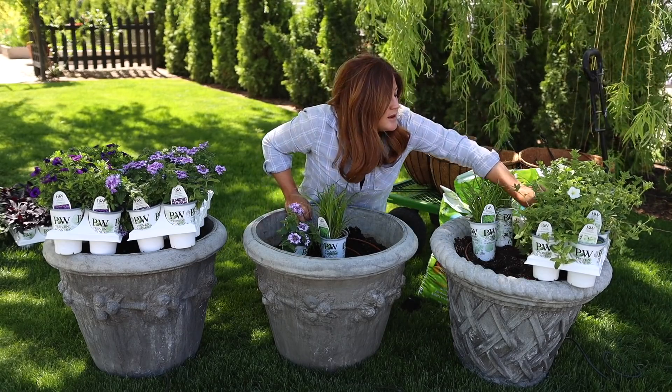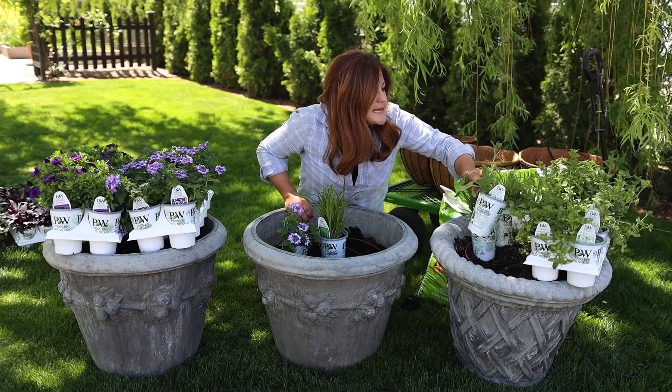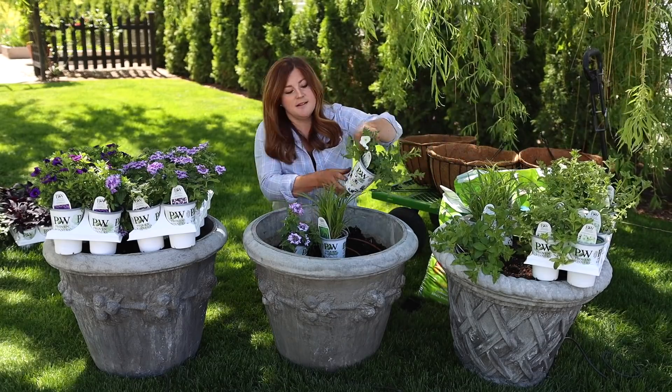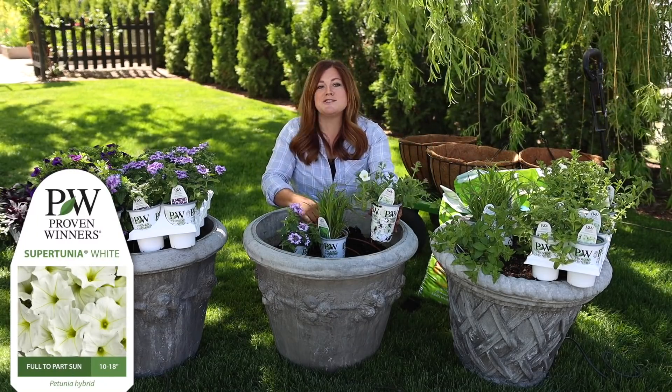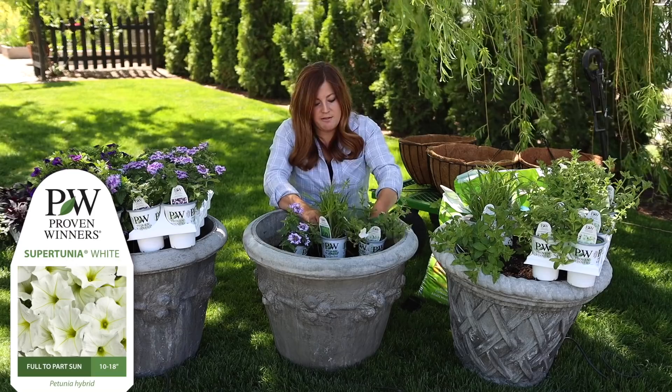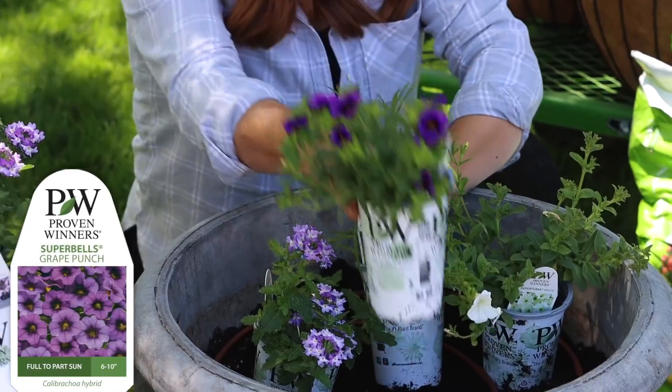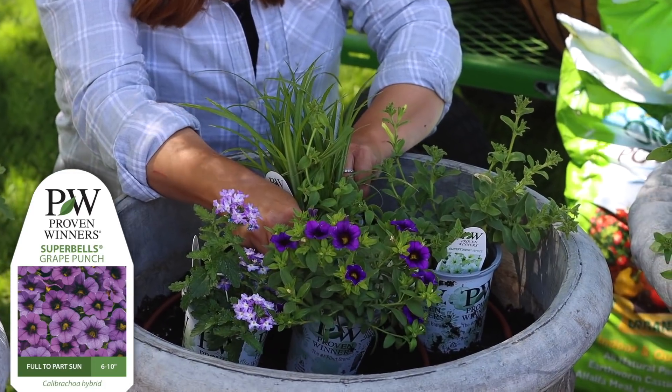The other plants in here don't have a ton of color on them yet because we're early in the season, but we've got Supertunia White — you all know how supertunias grow: really full and really gorgeous. And then we've got a Superbells called Grape Punch. Aren't those all so pretty together?